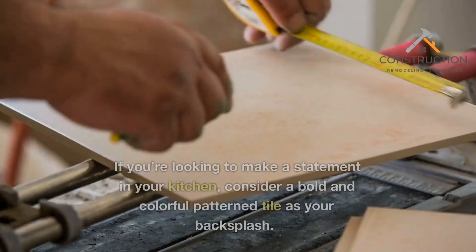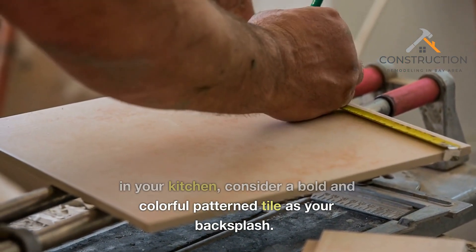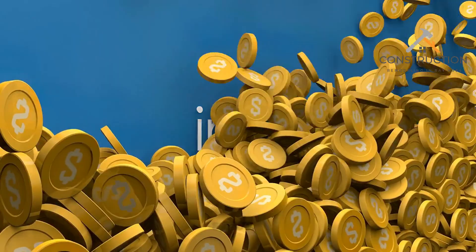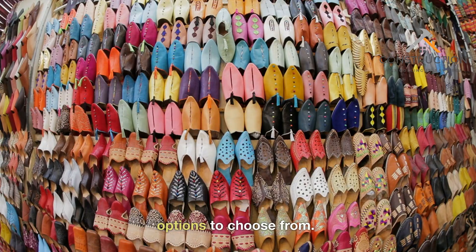Bold Patterned Tile. If you're looking to make a statement in your kitchen, consider a bold and colorful patterned tile as your backsplash. It can add personality and visual interest to an otherwise neutral space. Whether you opt for a Moroccan-inspired print or a playful floral pattern, there are endless options to choose from.